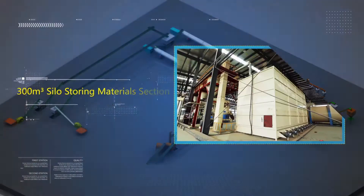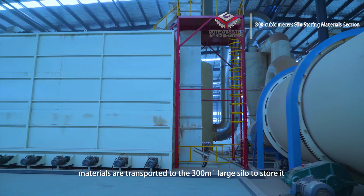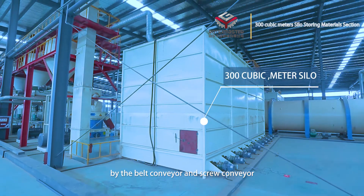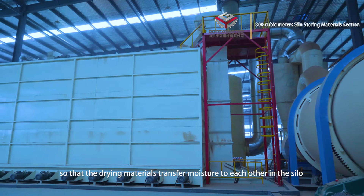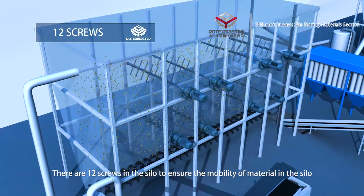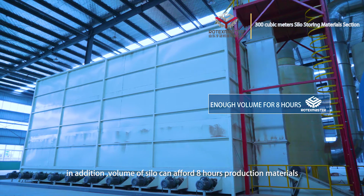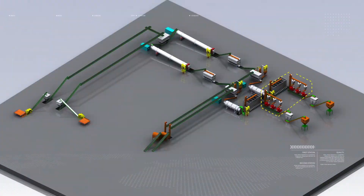Three hundred cubic meter silo storing materials section. After the second drying system, materials are transported by belt conveyor and screw conveyor to a 300 cubic meter large silo for storage, so that the dried materials transfer moisture to each other in the silo to ensure uniform material moisture. There are twelve screws in the silo to ensure material mobility. The silo volume can hold one hour's production materials to achieve consistency of the entire production line.